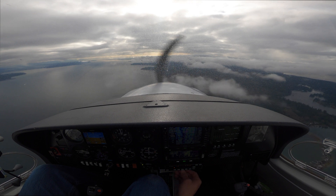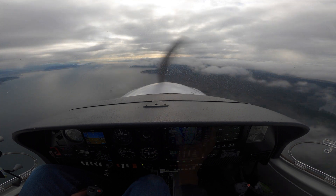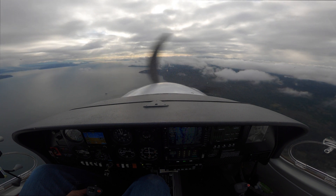Diamond 3 Delta Sierra, contact approach 120.1, let them know you're established on the localizer please. 120.1, 3 Delta Sierra. Final approach, Diamond Star 243 Delta Sierra is on the ILS-17 at Tacoma, established on localizer.